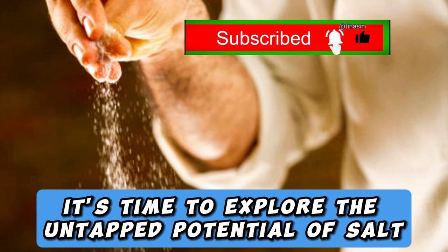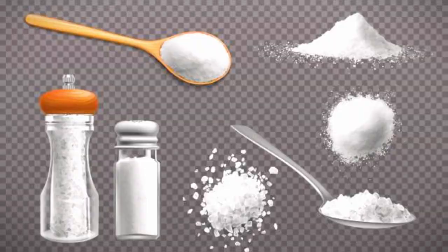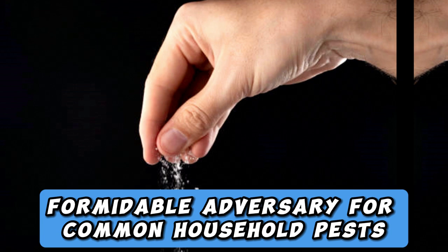The Hidden Superhero: Salt. Salt has been a staple in our kitchens for centuries, enhancing flavors and preserving foods. But beyond its culinary uses, salt possesses incredible properties that make it a formidable adversary for common household pests. Let's uncover the superpowers of this household hero.